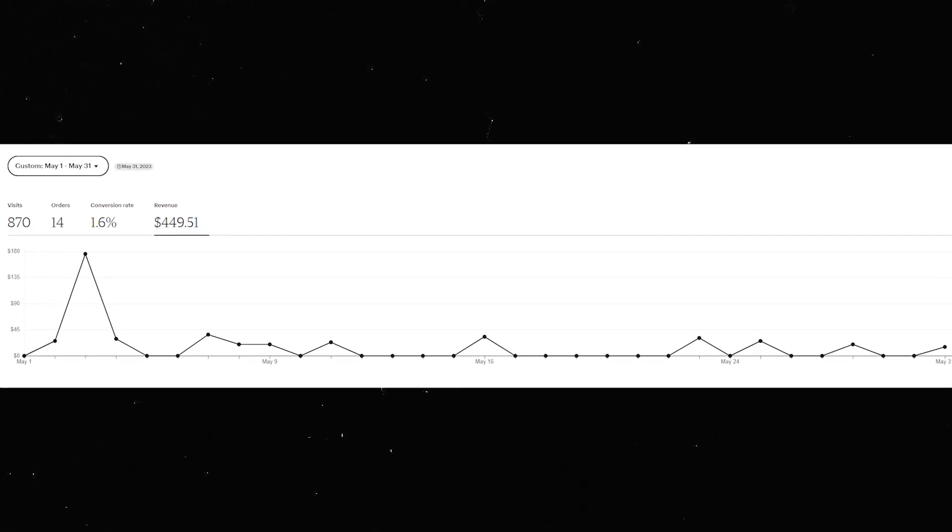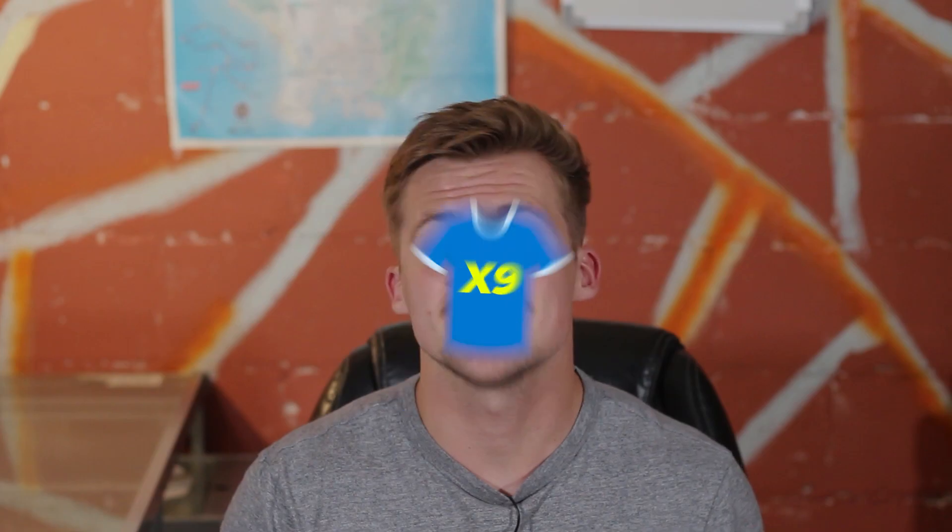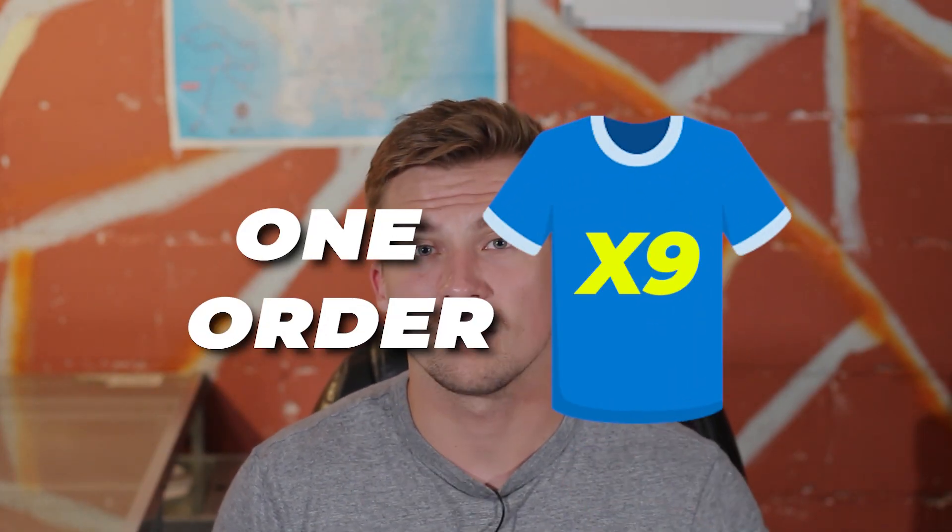If we check out that revenue graph you'll notice that there is actually a big spike at the very beginning of May which is worth $175.33. Not only was this huge for the revenue but this was actually huge for the store because this was a total of nine sales in one order — somebody bought a bulk order of shirts for a group of people.